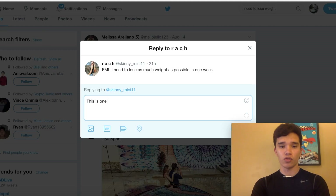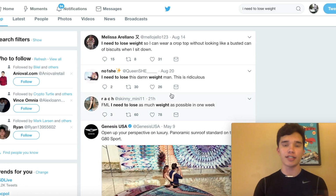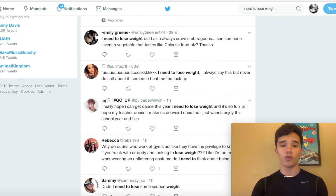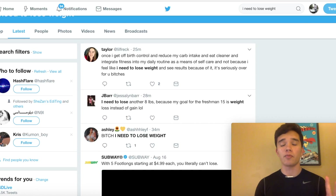You can respond to these tweets saying something like, 'This is one helpful eBook I recommend you look at to lose weight. This helped me lose 25 pounds in one month,' and then paste your link. Just keep rinsing and repeating to all the people who asked that question. If you go to 'Latest,' you'll see the most recent people wanting to lose weight on Twitter. These were a couple of top methods to promote your products on social media for 100% free.